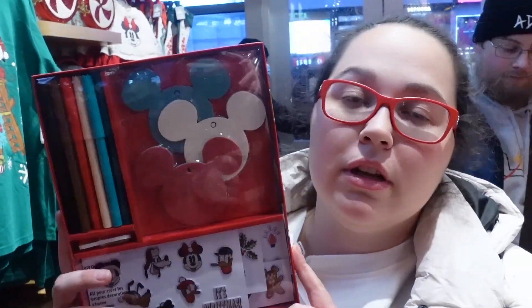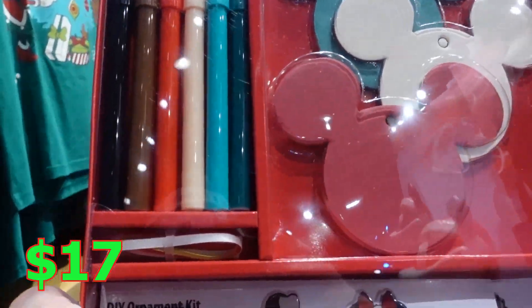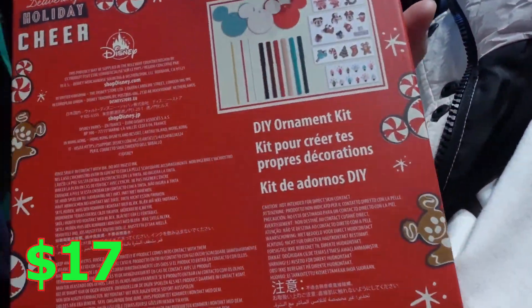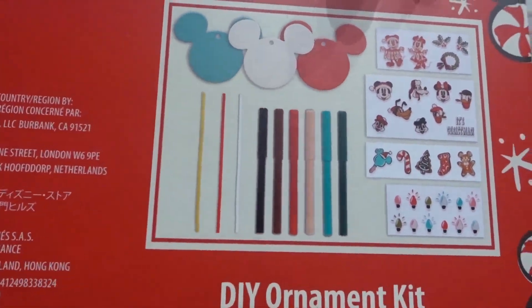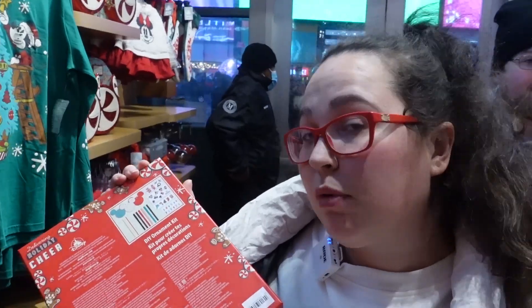We found this cute little ornament kit. You have a Mickey shape base for the ornament and little stickers with all the friends. This looks really cute. It kind of looks like the old style with all the stuff inside. It doesn't have the price, but probably not cheap.